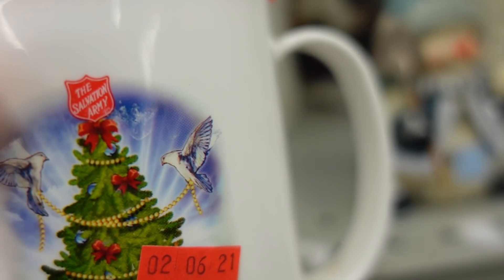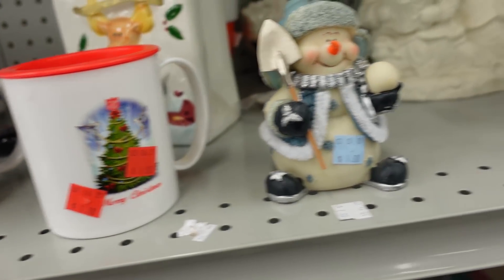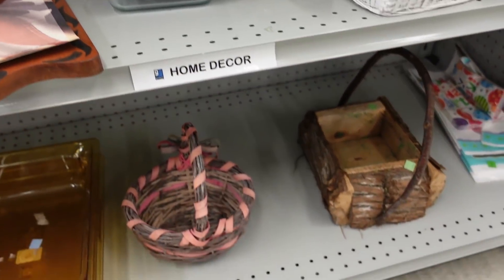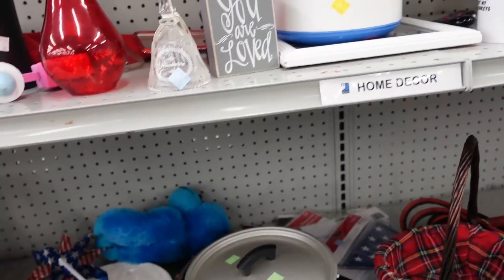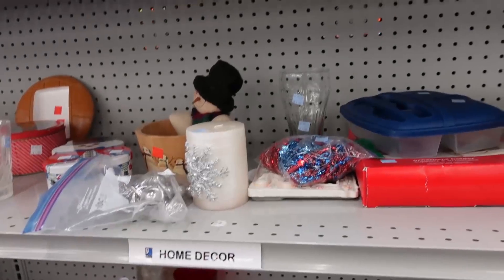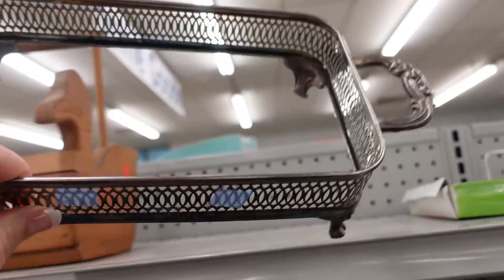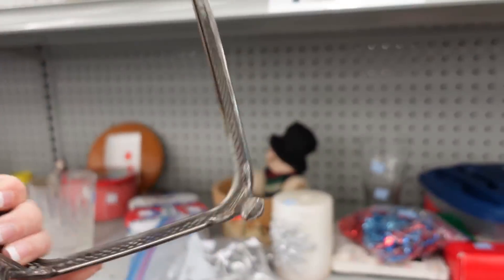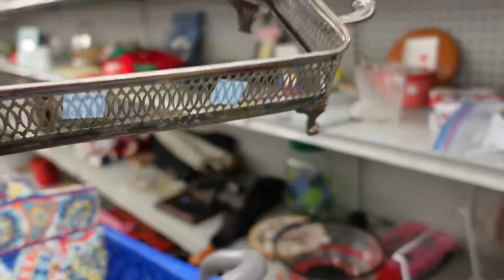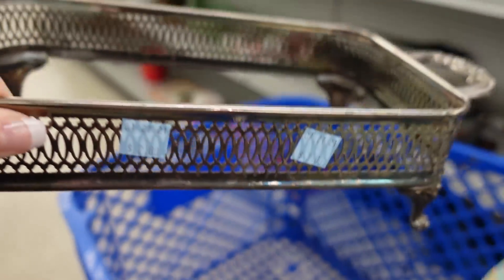There's a Salvation Army mug in the Goodwill — wow. They're competitive, well, I don't know that they're competitors, but... Oh, these are nice to use to put books in. Old books. I'm going to get that because I'd like to have another one. So I'm going to get that, too.